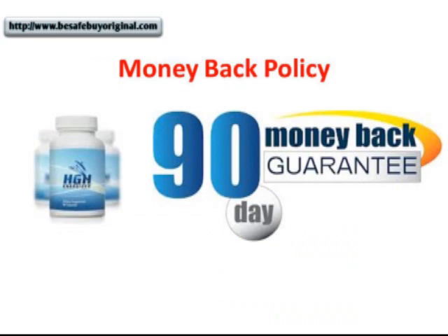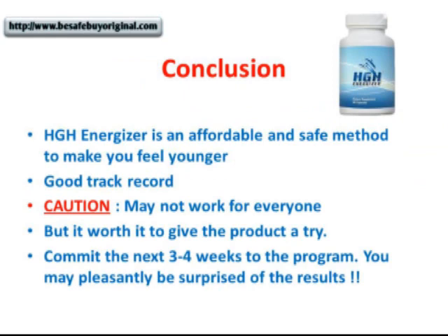HGH Energizer comes with a 90-day return policy, which means that when you buy the product to try, you can return the unopened bottles within 90 days from the date of purchase. So there's seriously no harm in trying.